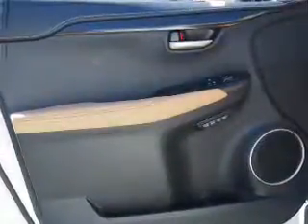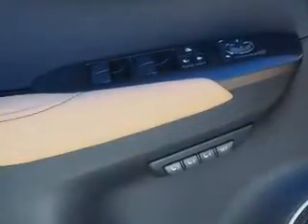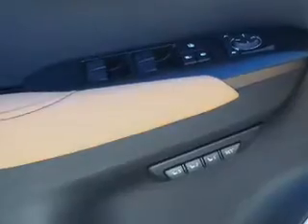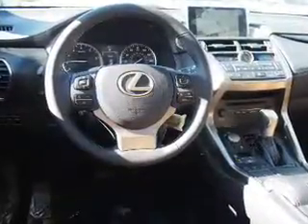Inside you'll find Bluetooth connectivity, digital radio, Sirius XM satellite radio, an auxiliary input, steering wheel controls, push-button start, automatic climate control, a backup camera, curtain head airbags, front airbags — great quality at a great price.